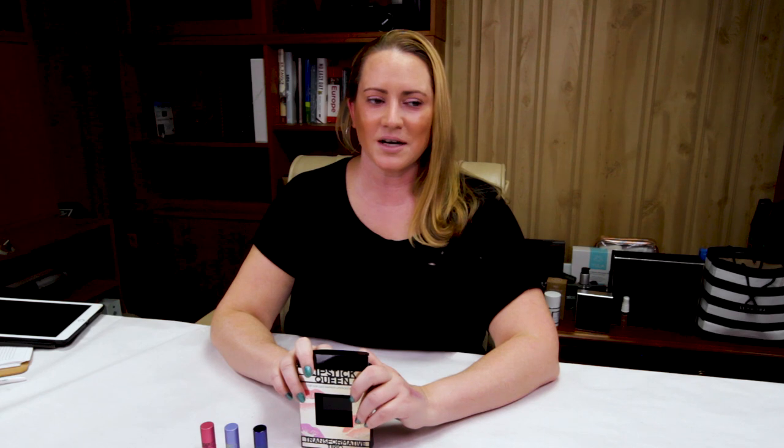If you guys have had a chance to try these, let me know what your thoughts are. Feel free to subscribe — I come out with at least one new review every day. Also check out nobsbeauty.net. Thank you so much, guys.